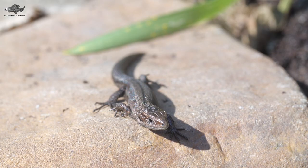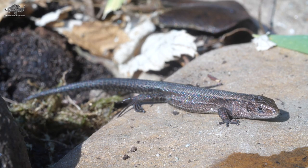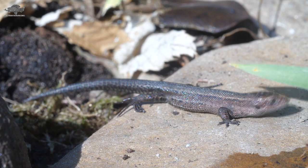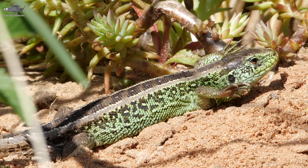Like all UK reptiles they hibernate in the winter, going underground from October to March. The common lizard is found across most of Britain and is the only native reptile in Ireland. Last but not least is the rarest lizard in the UK, the sand lizard.